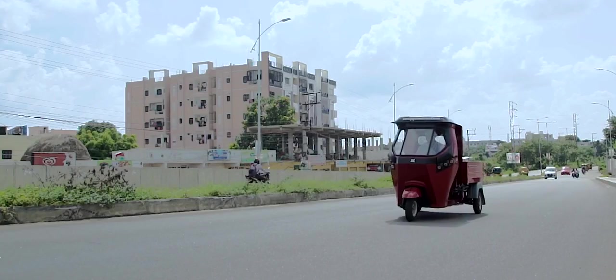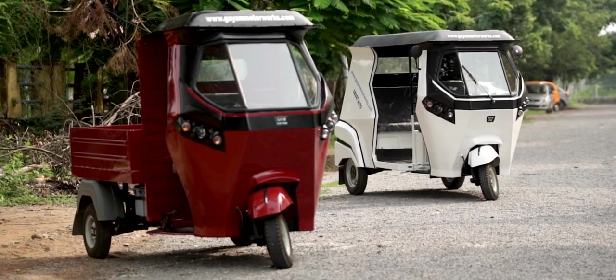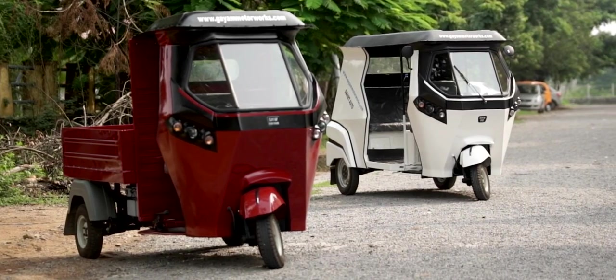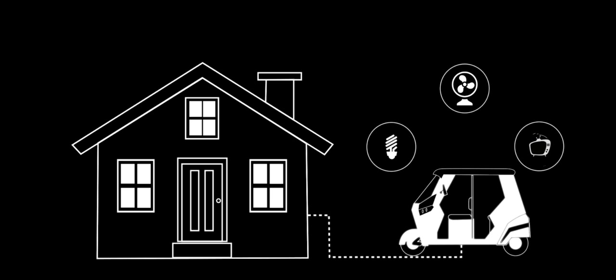Apart from transportation, GMW Urban ET and Taskman Pickup provide a great solution for the nation's power problem as well. Simply connect the vehicle to an electric point at home — the onboard inverter will power two CFL bulbs, one fan, and a TV uninterrupted for 10 hours.